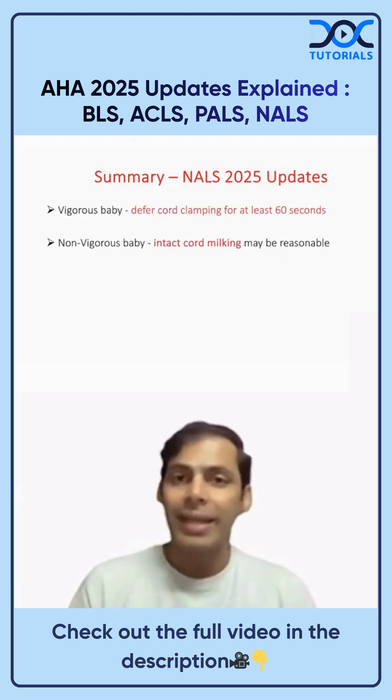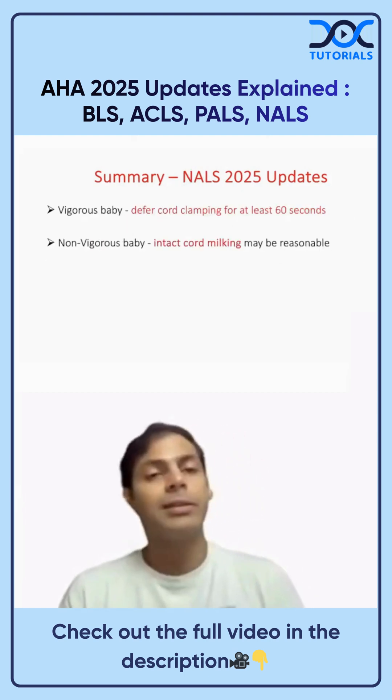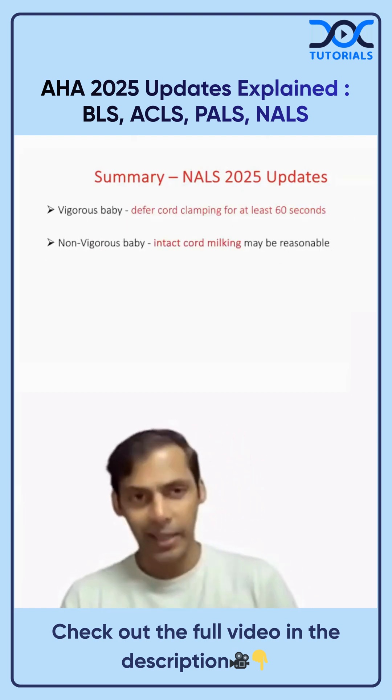For NALS 2025 updates, if the baby is vigorous, defer cord clamping for at least 60 seconds.